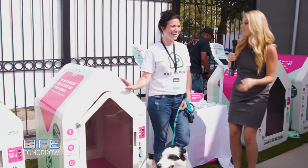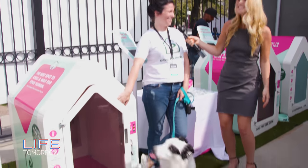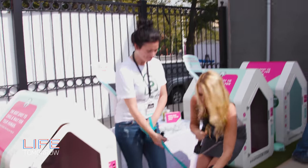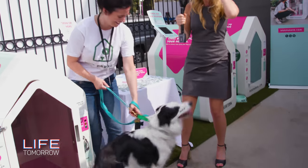And I'm here with Megan from the Dog Parker. So we're here with — what's his name? This is Pharrell. So can you tell me a little bit about what we're looking at here? Is this the future of the doghouse industry?